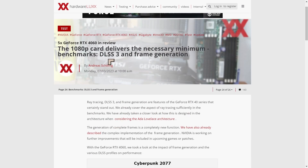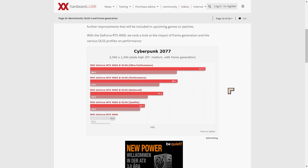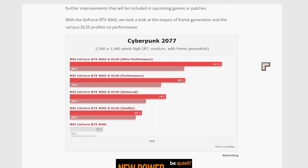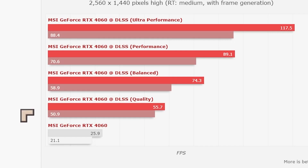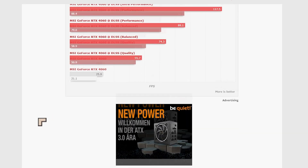Another really important factor is DLSS 3, something new for the 40 series. We didn't know how this was going to perform at the 4060 level, but the performance is impressive. You've got 1440p Cyberpunk up to 117 FPS using DLSS 3, and even with the quality setting, 55 FPS. The modes I'd recommend are balanced or performance, giving 89 and 74 FPS respectively.